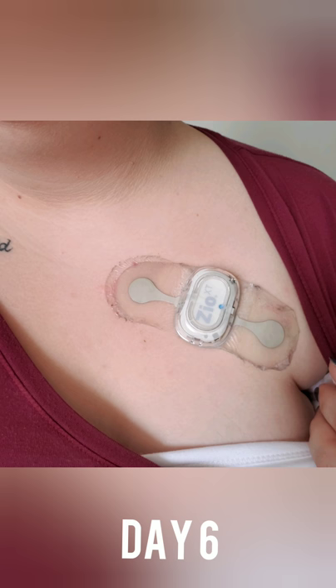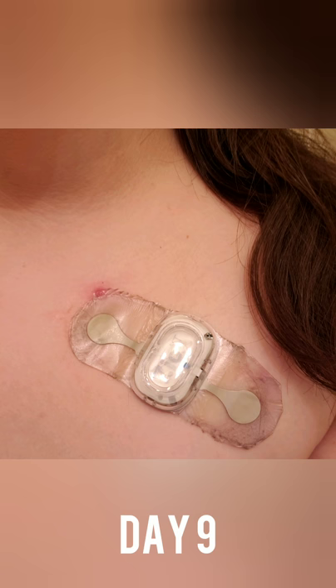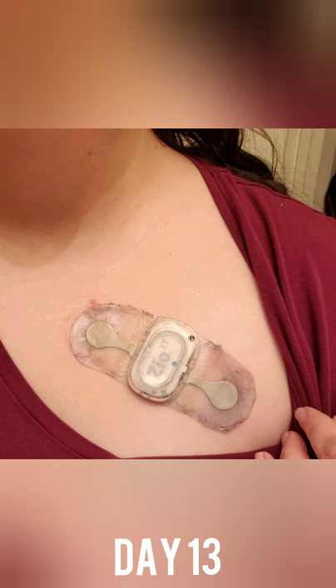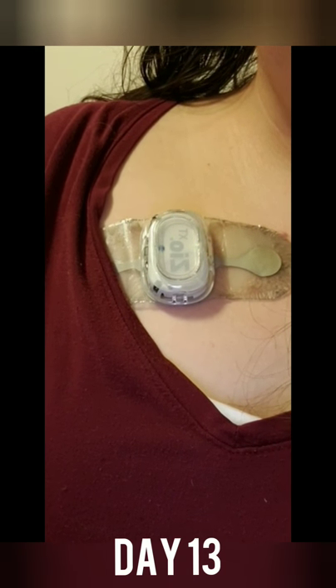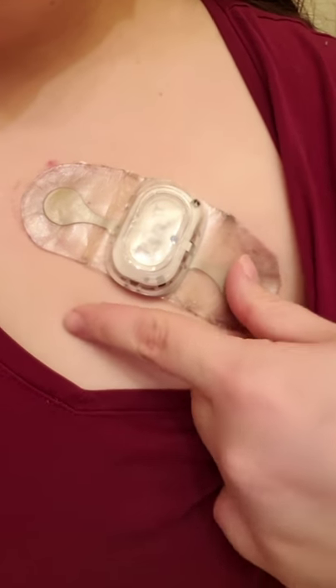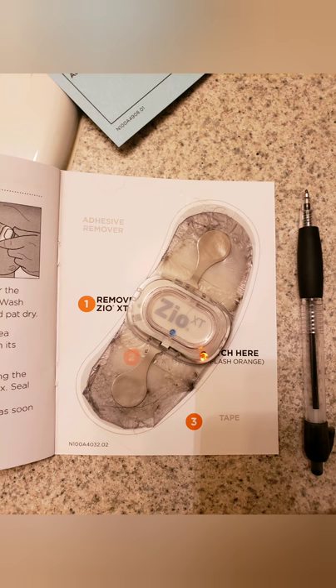The heart monitor definitely started to not stick to my skin as well. It was really irritating to wear, and I had to be more aware of what kind of shirts I was wearing because some of them would rub it the wrong way. Overall, my skin was very red, uncomfortable, and physically hot to the touch — this is basically why I ended up taking the monitor off a day early. On the 13th day, it consistently started flashing, telling me it wasn't getting a good reading because it wasn't connected to my body well enough. I called the hotline three times that day, and in the end we decided that 13 days was enough data, since it would not re-adhere to my skin.